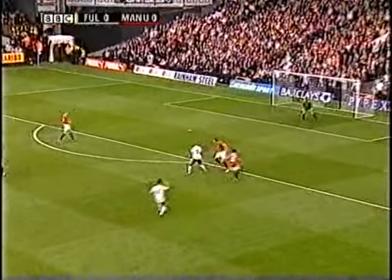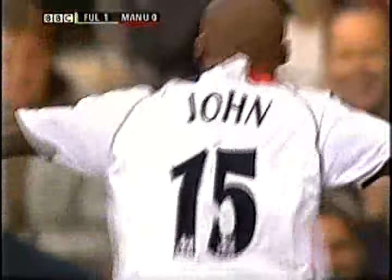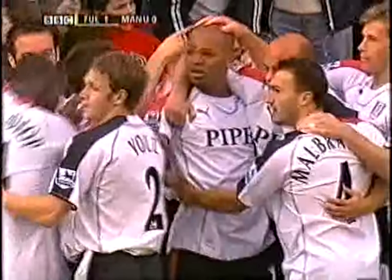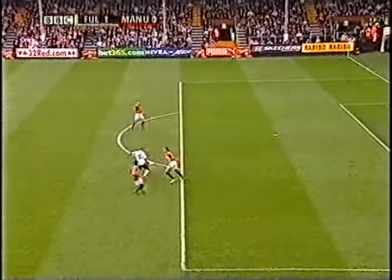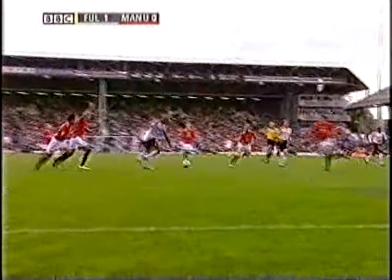It's Collins-John, and again — chance for Fulham, and they've scored! What a start. Collins-John, brought back into the starting line-up today, justifies Chris Coleman's selection inside two minutes. Manchester United, and particularly Rio Ferdinand, were all over the place there. Watch Ferdinand — it's he who blocks the first effort, then miskicks, and Collins-John doesn't need to be asked twice.